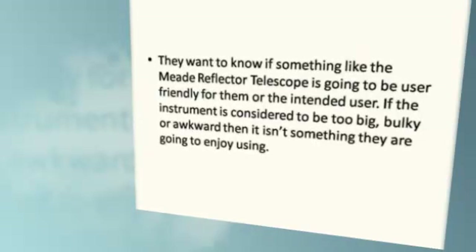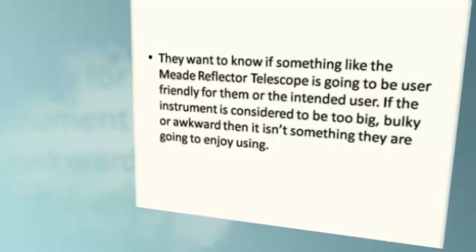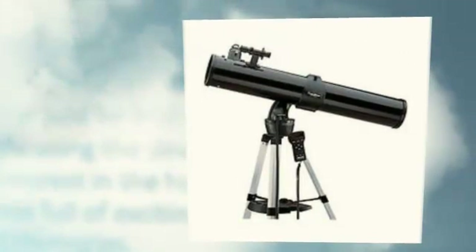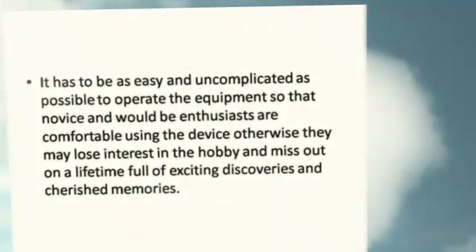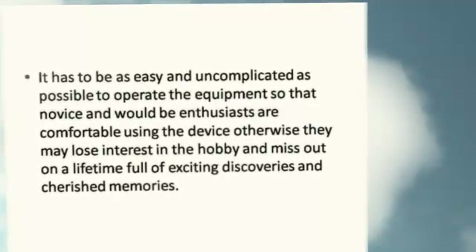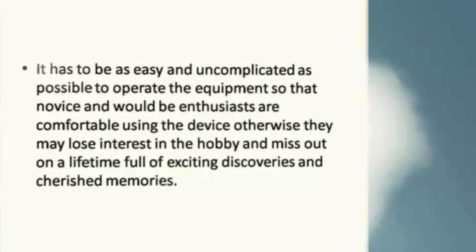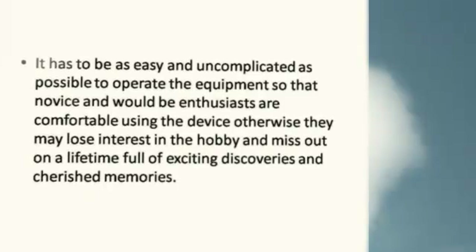If the instrument is considered to be too big, bulky, or awkward, then it isn't something they are going to enjoy using. It has to be as easy and uncomplicated as possible to operate, so that novice and would-be enthusiasts are comfortable using the device — otherwise they may lose interest in the hobby and miss out on a lifetime full of exciting discoveries and cherished memories.